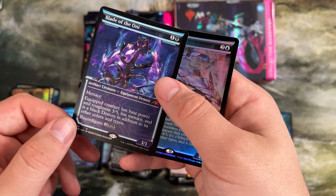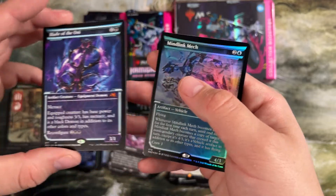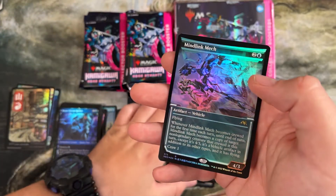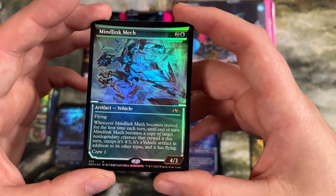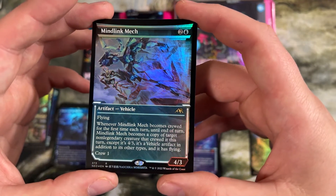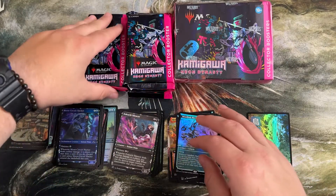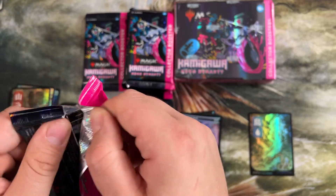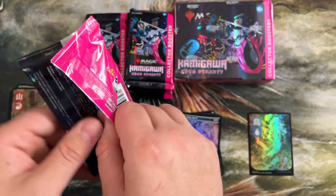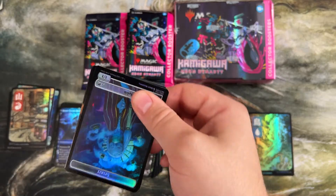Blade of the Oni is a cool one — this turns into a 5/5 demon with menace for whatever it's reconfigured to. Pretty cool ability. And then Mind Link Mech — some of the mechs in the set were actually colored artifacts, like this is a blue artifact, only crew one. If you ever want to make a vehicle deck for a commander, this is a set you have to get cards out of. Just way cool vehicles. We're pretty light on vehicles before starting in Kaladesh, but this set really added a ton of very good ones.